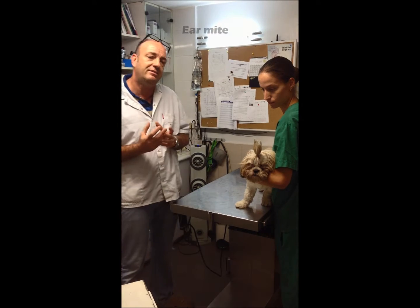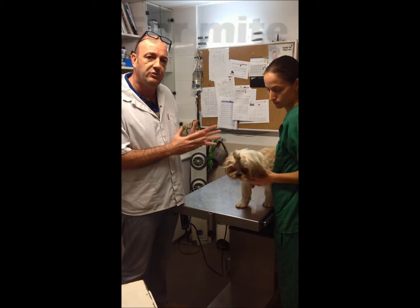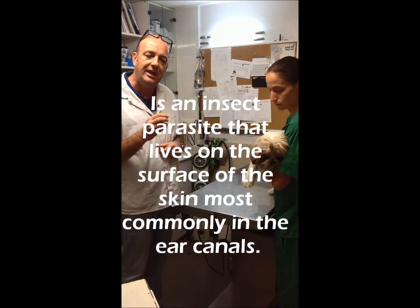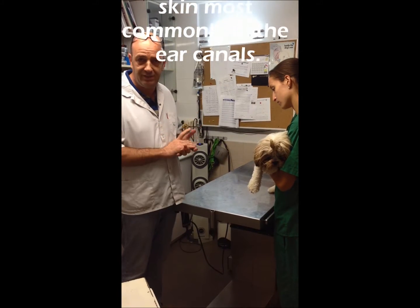What is an ear mite? An ear mite is an insect — it has eight legs, it looks like a spider, and it lives in the ears of dogs and cats. It eats the skin of the ear and the black discharge that dogs have in their ears.